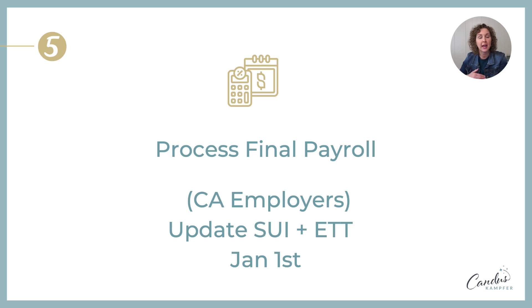The fifth thing: process any final payroll you want before year end, but before you process your first payroll of the new year — especially if you're a California employer — go in and update your state unemployment rate and your employer training tax. Every employer in California has different rates, and you want to update it before the first payroll because changing it after the fact requires contacting them. I'll link videos on how to update this whether you're on QuickBooks Online or Desktop.